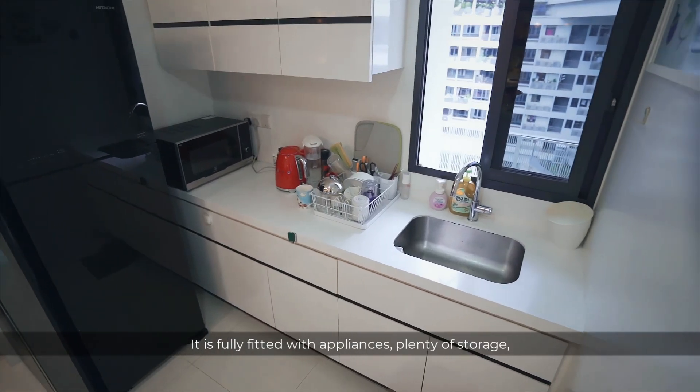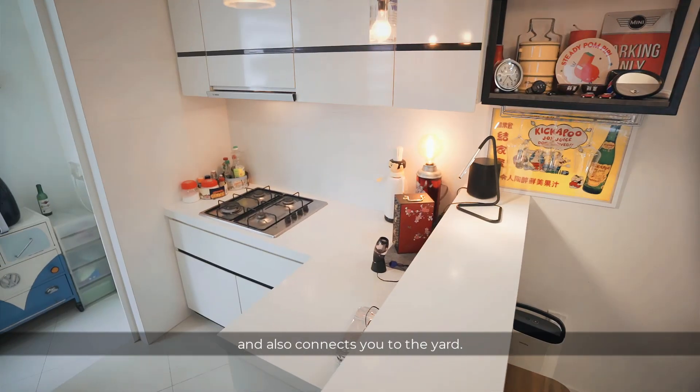The open-concept kitchen further extends your living space. It is fully fitted with appliances, plenty of storage, and also connects you to the yard.